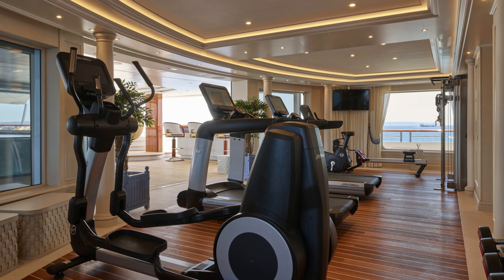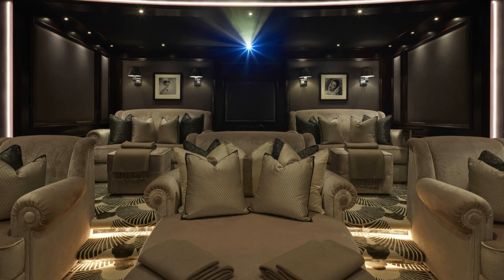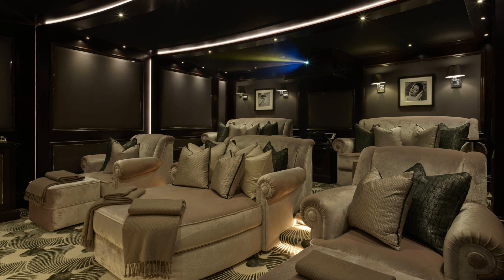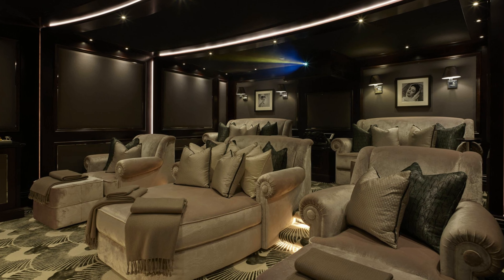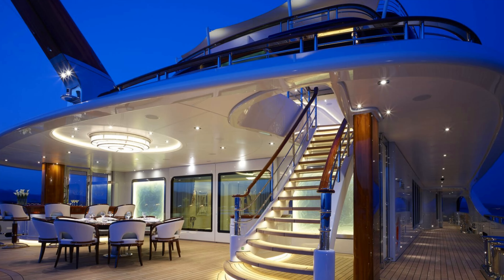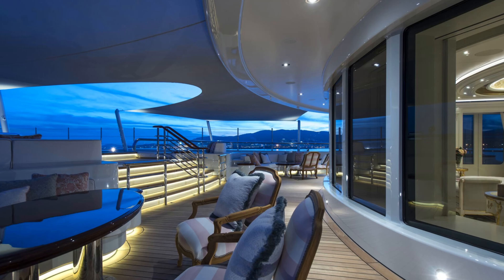This tour of Alaya will remain an unforgettable experience. You are probably going to remember the craftsmanship and attention to detail that went into creating such a magnificent vessel. From its impeccable design to its luxurious accommodations, the Alaya truly lives up to its reputation as one of the most spectacular yachts in the world.